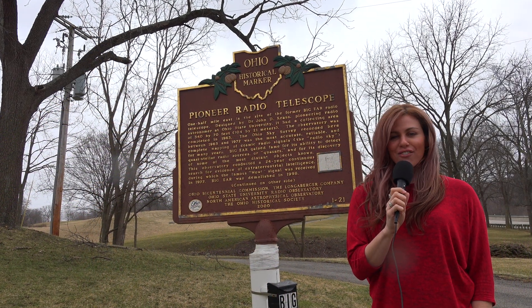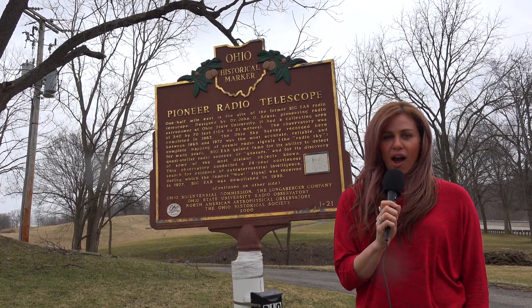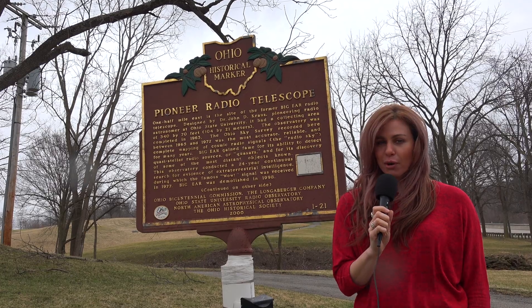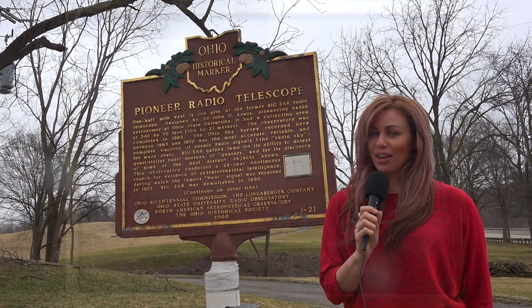Welcome back to another edition of History in Your Own Backyard. I'm Suzy Selleck and today we're near Delaware, Ohio at the site of the former Big Ear Radio Telescope. Stay tuned, I'll tell you all about it.